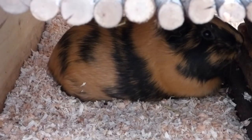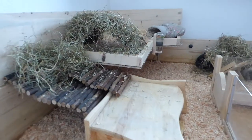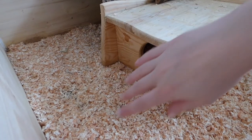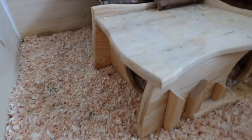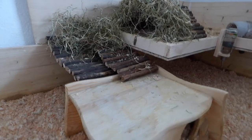You can see Frida's new thing. The willow bridge connects to the guinea pigs' house. There's enough space for two guinea pigs to walk around, and there's a second entrance. They jump on top of the house, then onto the willow bridge, and then go upstairs.